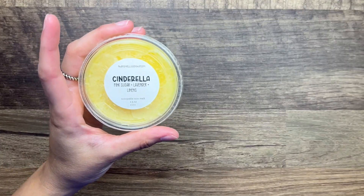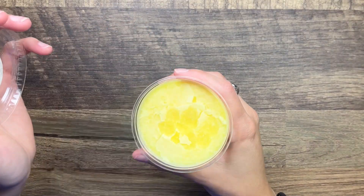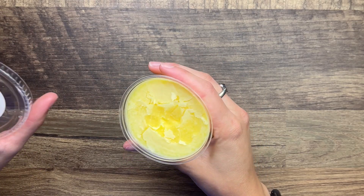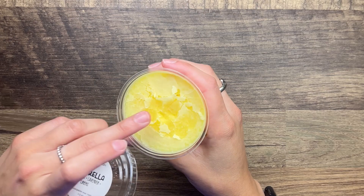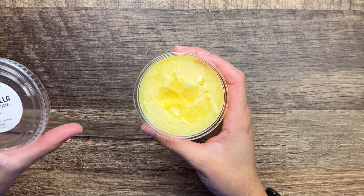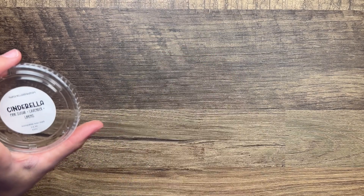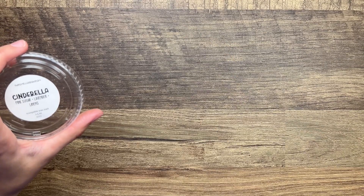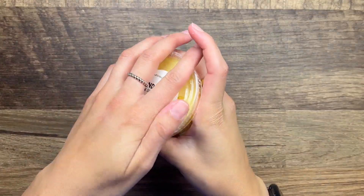I actually pulled out a lot of lemon for this basket, which I am not mad about - I feel like I've not melted lemon in quite a while. Cinderella from That Smell Good Shop - this is scoopable wax, a weird consistency, but this is pink sugar, lavender, and linens. Again this is another laundry scent but it smells really nice, so I'm excited for that.